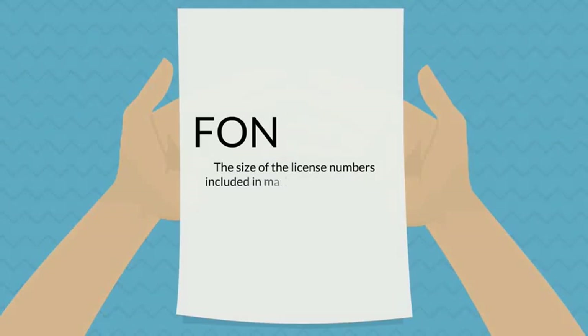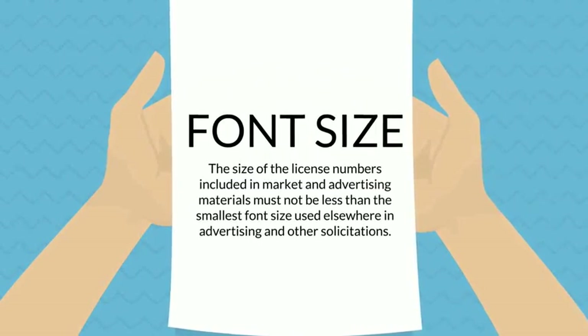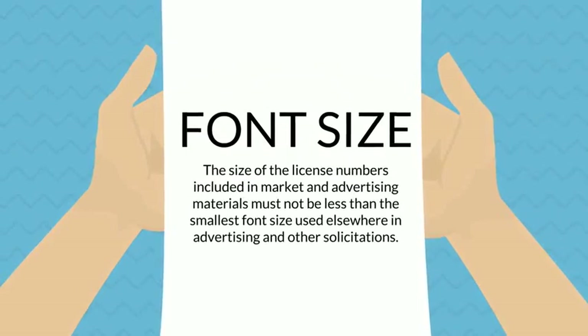Finally, the font size of the license numbers included in marketing and advertising materials must not be less than the smallest font used elsewhere in the advertisement or other solicitations.